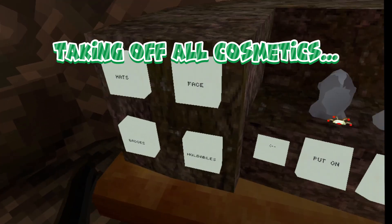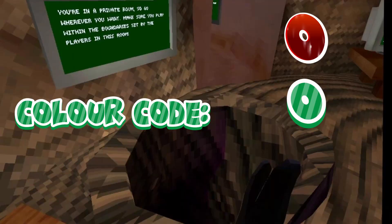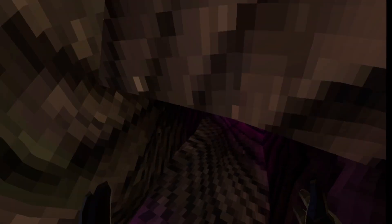Let me take off my cosmetics — I'll be better. There we go, there we go. I took off all my cosmetics.